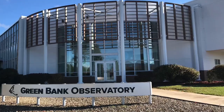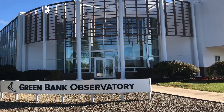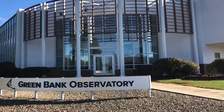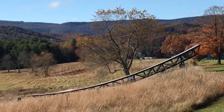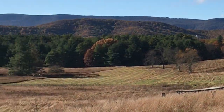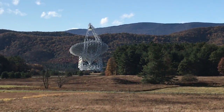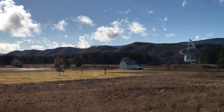You can take a self-guided walking tour anytime before dark. I walked from the visitor center all the way to the largest of the telescopes, which is about a mile and a half each way — three miles round trip. Along the way you can see all sorts of things, including a scale model of the solar system, as I show here.